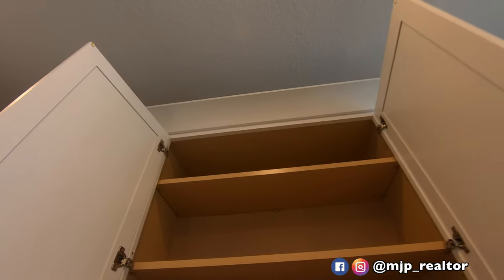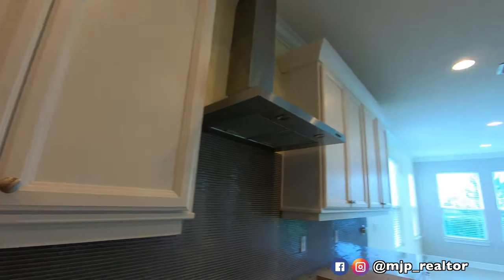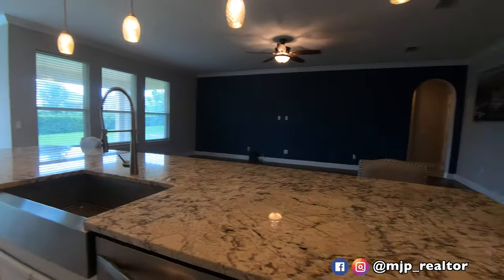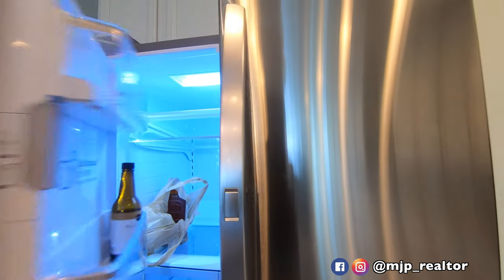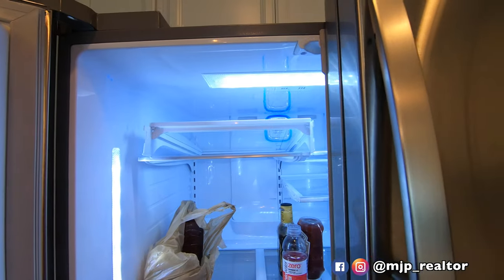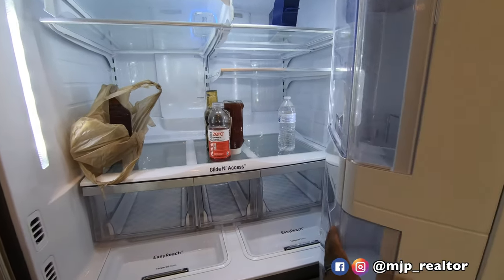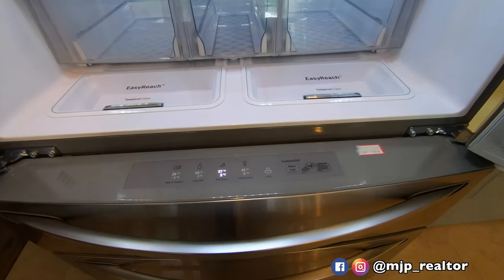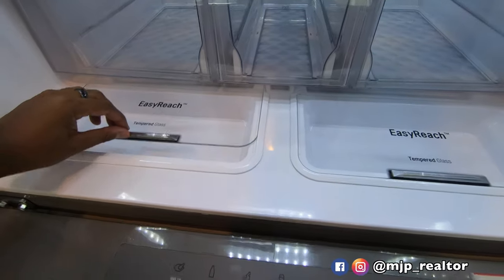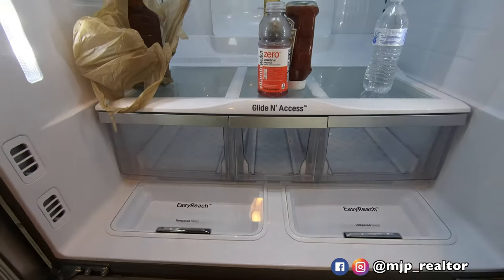I'm going to kind of go through so you can see how everything looks. I'm going to go into a little more detail on this home since this is the actual home you'd be purchasing. The fridge is an LG — I forget which model it is, but it's got the little easy-reach storage space. It's a nice fridge.